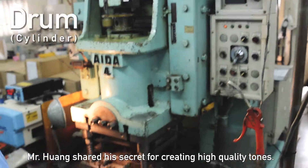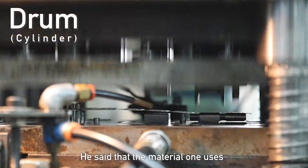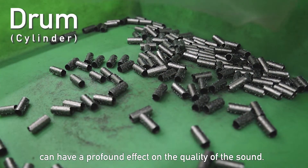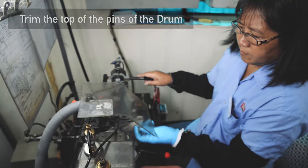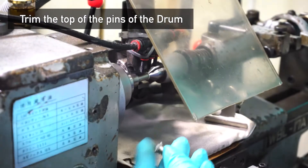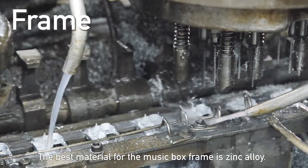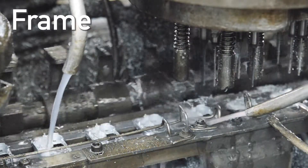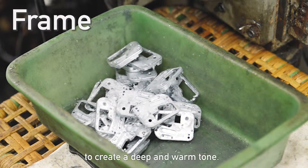Mr. Huang shared his secret for creating high-quality tones. He said the material one uses can have a profound effect on the quality of the sound. The best material for the music box frame is a zinc alloy. This metal enables the music box to create a deep and warm tone.